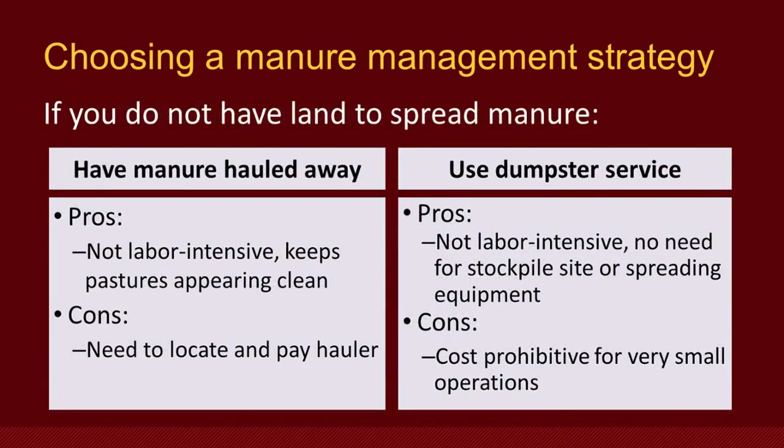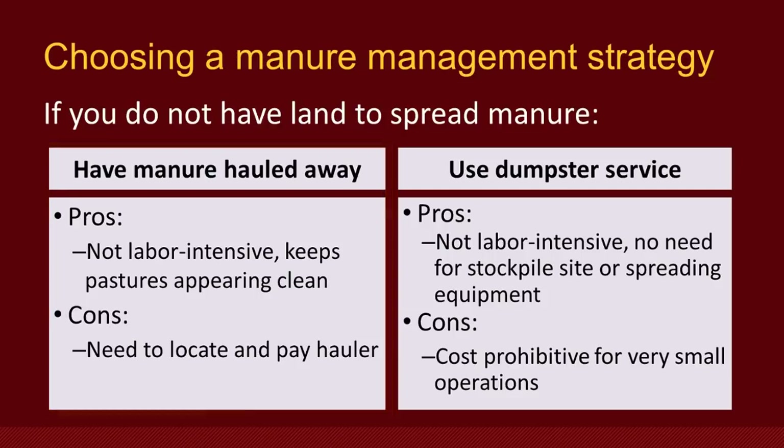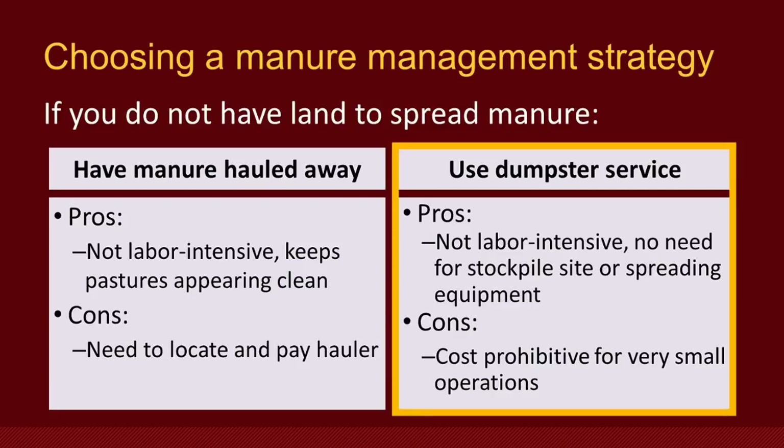If you don't have land to spread manure on — or not enough land — having your manure hauled away or using a dumpster service might be good options. Having your manure hauled away by a neighbor, commercial applicator, or other contracted person is a non-labor-intensive way to dispose of your manure. It also helps keep your pastures looking clean, which can be especially valuable if your pastures are on the same lot as your home. The main drawback is that you need to find someone willing to haul away your manure and agree on terms and payment. Using a dumpster service is a good idea if you are in an area that does not allow manure stockpiles or applications, such as a park or school. It is non-labor-intensive and doesn't require space for a stockpile site or application equipment. However, it can be quite costly for very small operations.